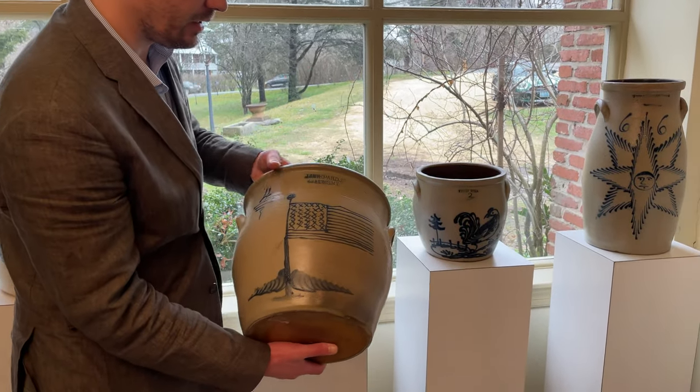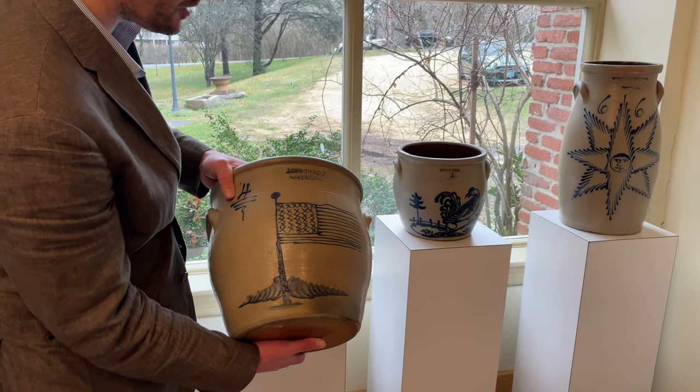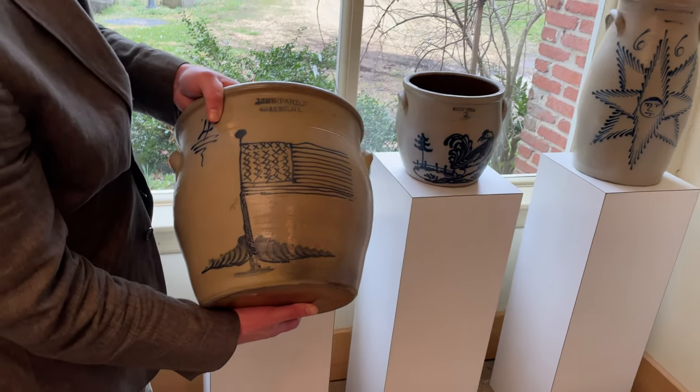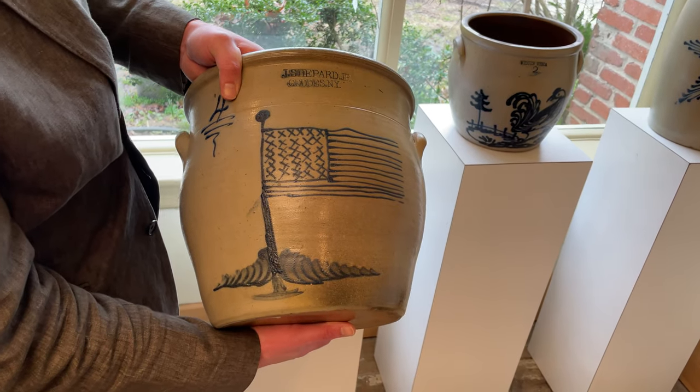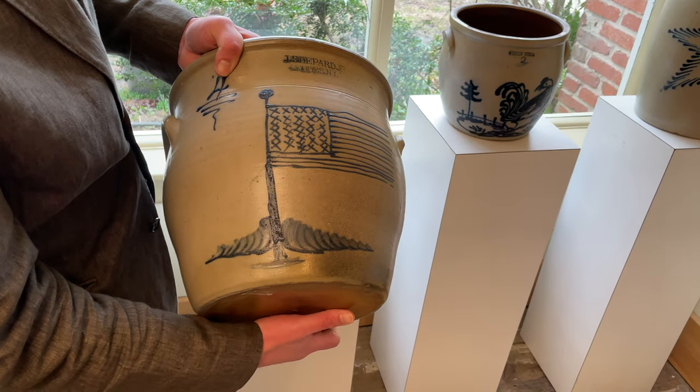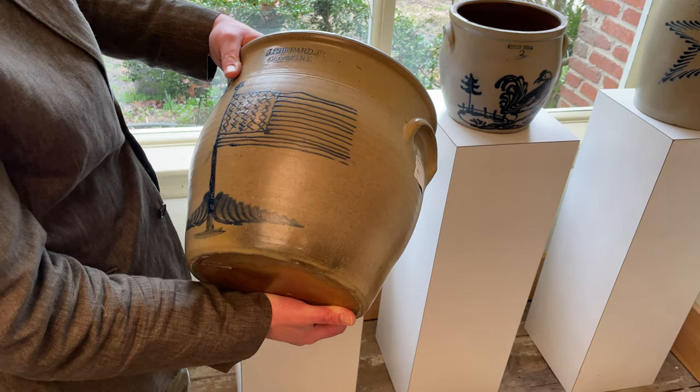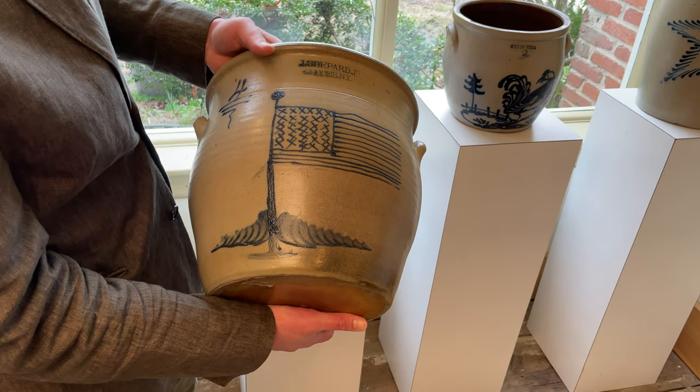This piece is possibly unique: a J. Shepard, Gettys, New York, four-gallon cream jar made about 1858, with 32 stars on it. One of the best slip-trail representations of the American flag that we've seen in American stoneware. A very, very cool piece.